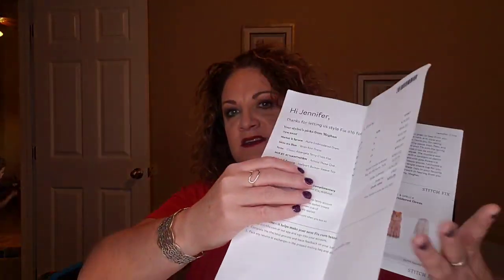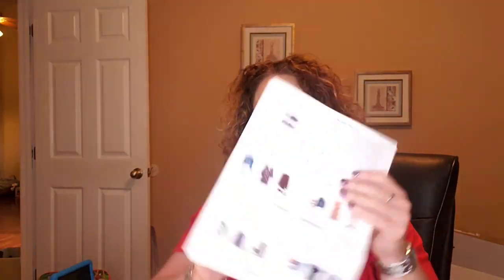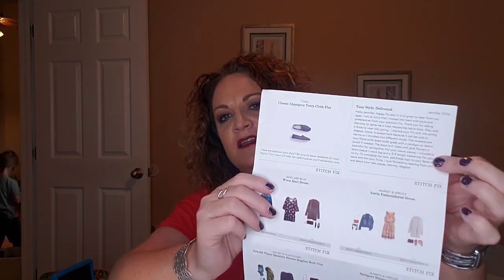This time I asked for some tops and possibly a dress for Easter — before the world went crazy with the virus. I thought church and Easter celebration would be a nice occasion for a new cute dress. You do get a return envelope for your mailbox, and shipping is free both ways. You also get an invoice, style cards showing different ways to wear the pieces, and a note from your stylist.